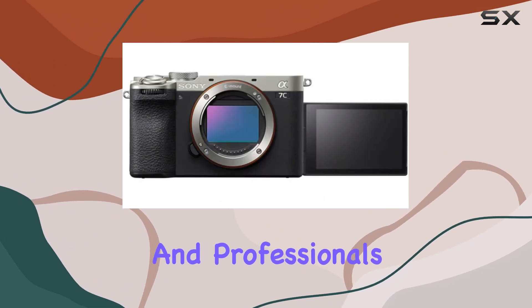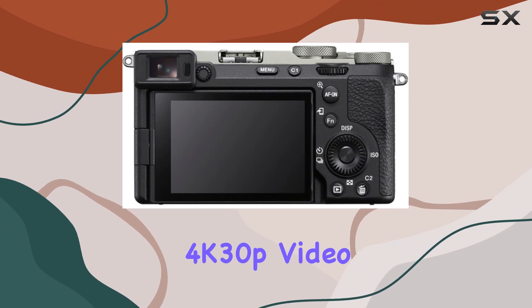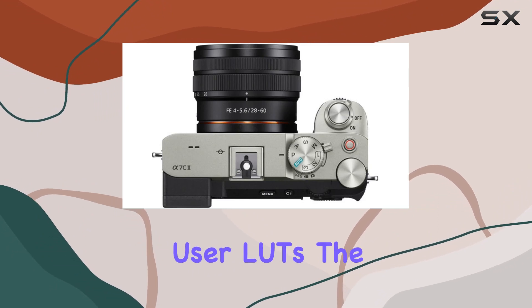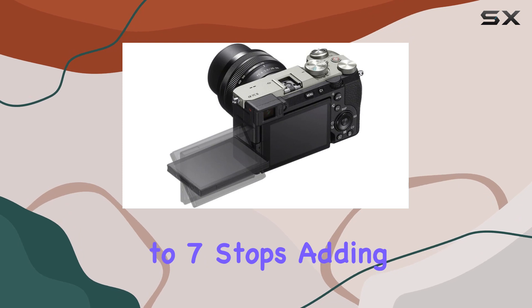Video creators will appreciate the 10-bit full-frame 4K 30p video, along with advanced features like S-Log3, S-Gamut3, S-Cinetone, and user LUTs. The in-body image stabilization provides up to seven stops, adding a layer of smoothness to your footage.